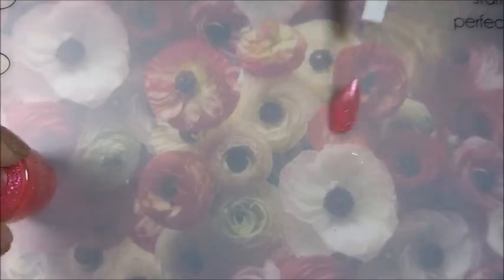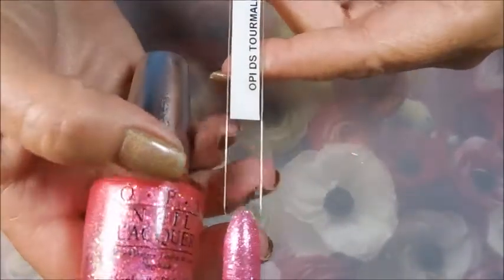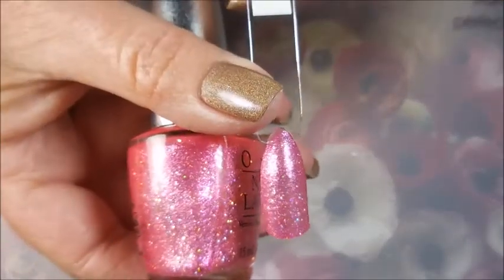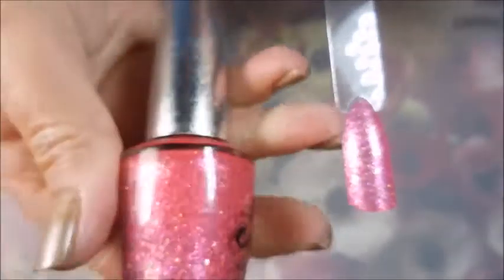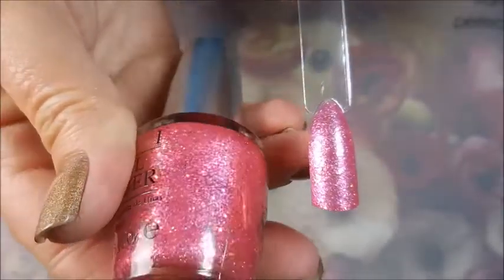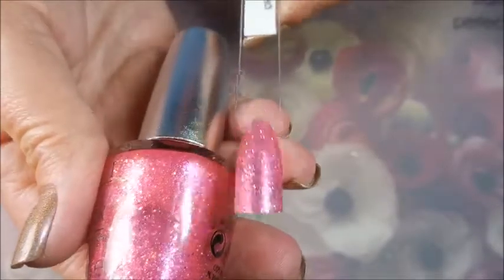The next to the last one — it probably could have used another coat — and it is crazy pink. It's called DS Tourmaline. It is almost jelly-like and just so packed full of shimmer. You guys know I'm a sucker for the pinks.